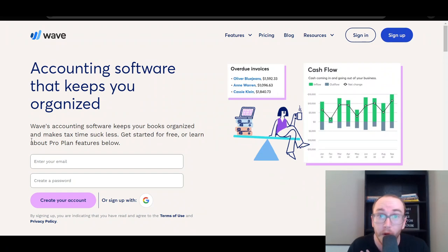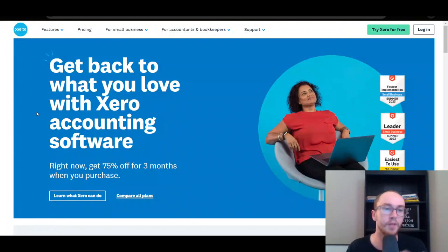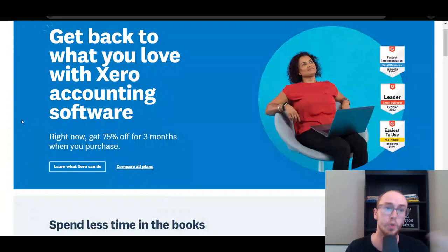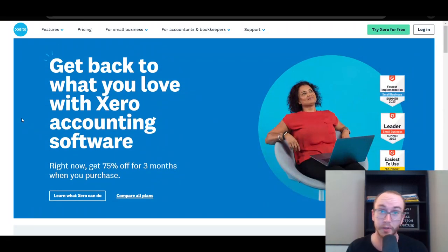Personally, I prefer Wave a little bit more. But Xero, if you have a really strong accounting background, are managing multiple accounting clients, or come from a CPA background, might give you more of those advanced accounting features, reports, and spreadsheets within their platform. Wave is maybe a little bit more limited in terms of the reports you can generate. If you're a more basic beginner and don't really care about super detailed accounting reports, Wave might be the better option. If you do want those more detailed reports, Xero is really the better platform for that.